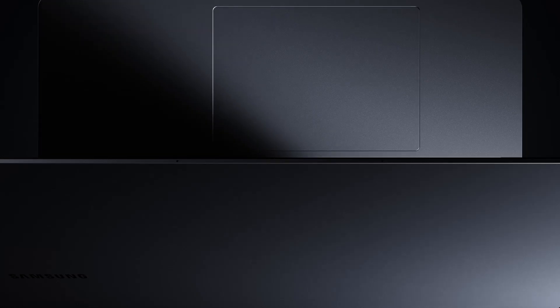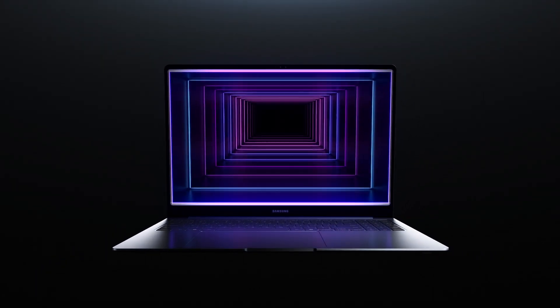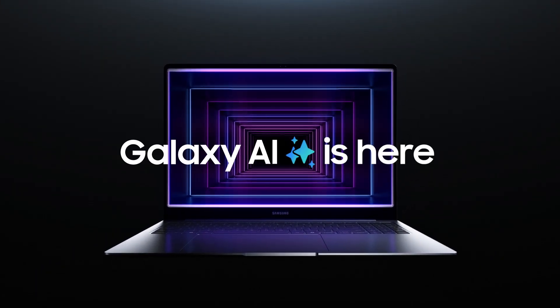This is the new way to PC you've all been waiting for — a true AI experience to give your power more power. Galaxy AI is here.